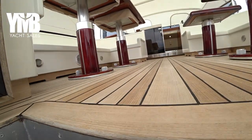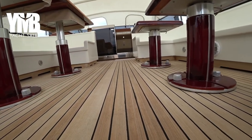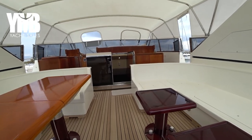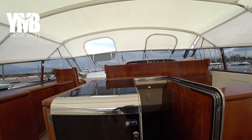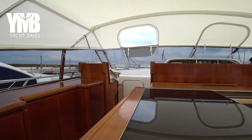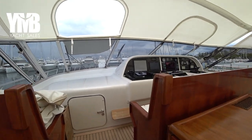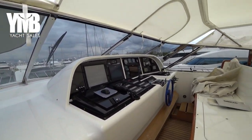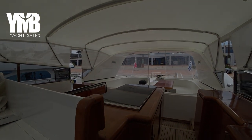That was the Mangusta Open 80. If you want to learn more about this boat, visit the webpage linked in the video description below. It's a beautiful, powerful boat with plenty of sunbathing areas, open space — great for summer use — and beautiful cabins as well.